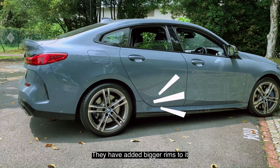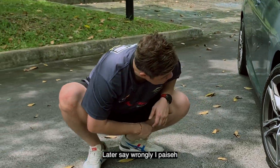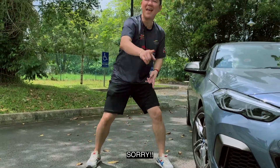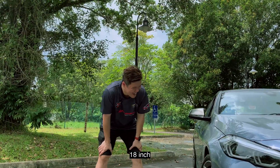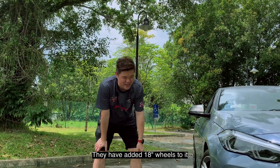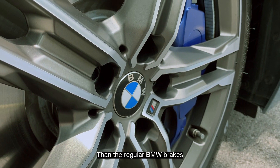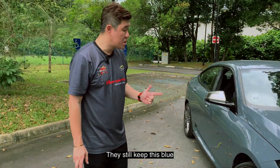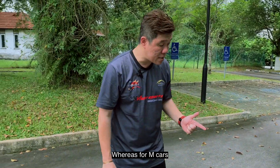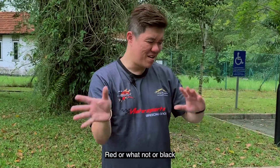For this car, they have added bigger rims — 18 inch, this is stock standard. M Performance brakes are larger than regular BMW brakes, and in the signature blue. For BMW M Performance, they still keep this blue, whereas for M cars you are able to choose your colors like red, black, and so on. But this is still in blue.